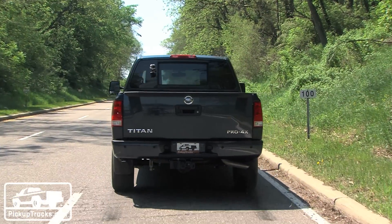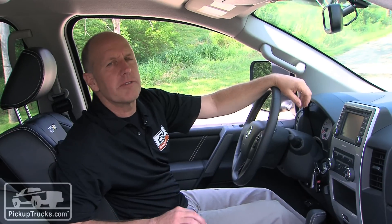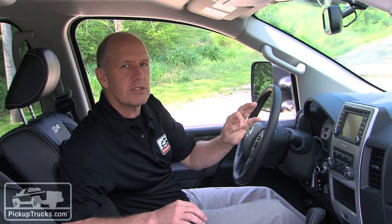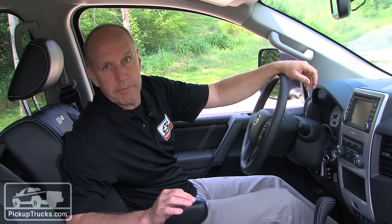It's still going to be offered in four trim packages: S, SV, Pro 4X, and SL. Pricing for the four trim packages is pretty compact, starting at about $30,000 for the S and going up to $41,000 for the SL luxury package.